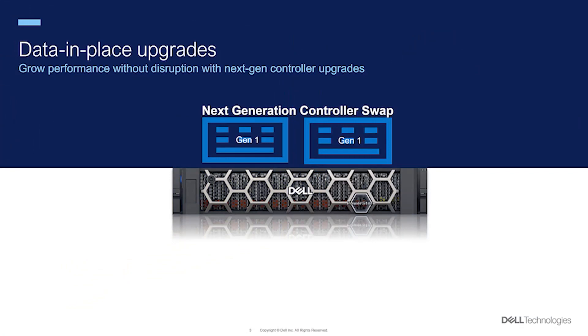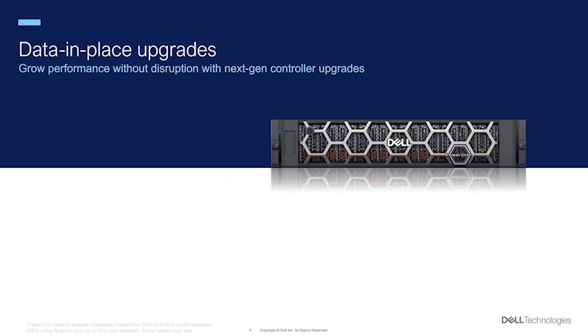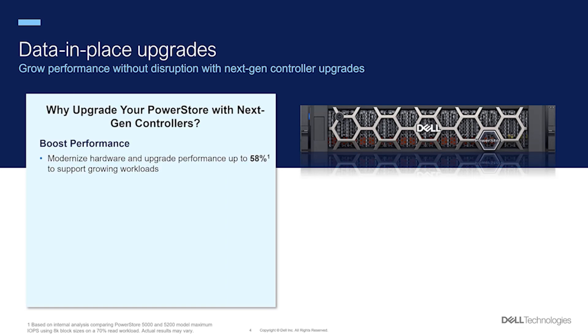Using PowerStore's data-in-place upgrade feature, first-generation customers can stay ahead of the curve with a quick and easy upgrade to next-gen nodes without downtime or data migration challenges. Upgrading your PowerStore ensures that your system keeps pace with your business needs with up to a 58% boost in performance with next-gen nodes.